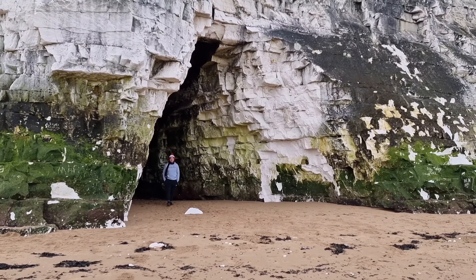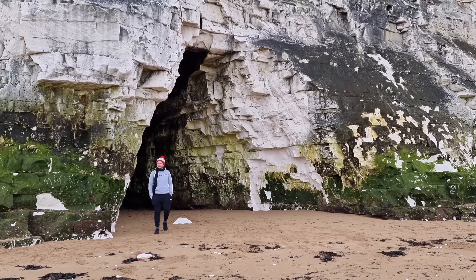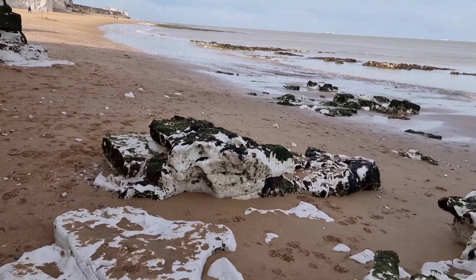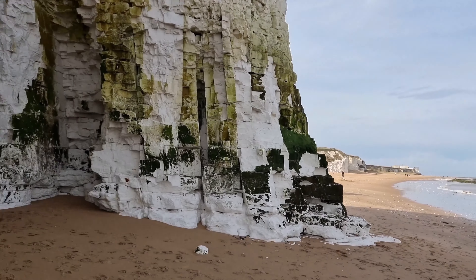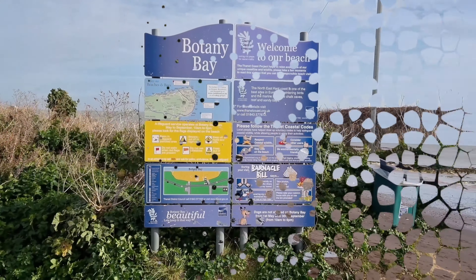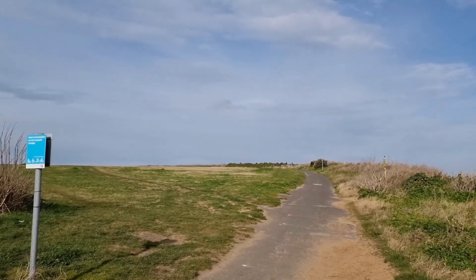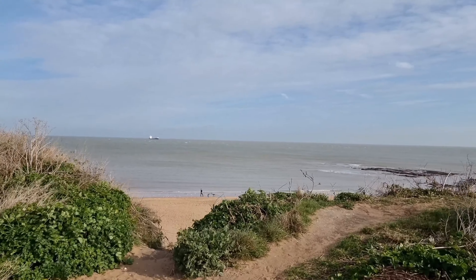Botany Bay is a popular destination for a range of recreational activities. The sandy beach attracts sunbathers and families looking for a day by the sea, and the waves make it an appealing spot for water sports enthusiasts, including surfers. The surrounding area also provides opportunities for scenic coastal walks — the Viking Coastal Trail, a long-distance footpath, passes through Botany Bay, allowing visitors to explore the diverse coastal landscape on foot.